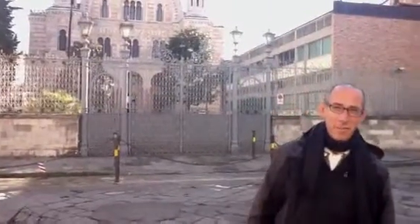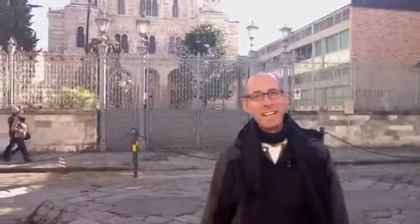Welcome to this edition of Where is Rabbi Mark, hosted by Rabbi Mark.